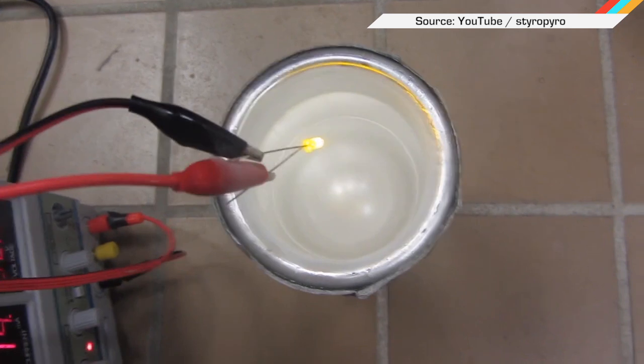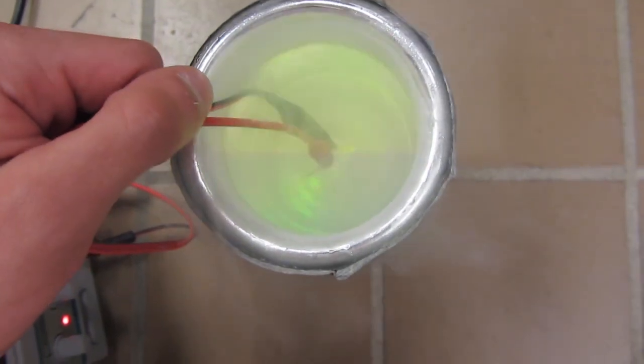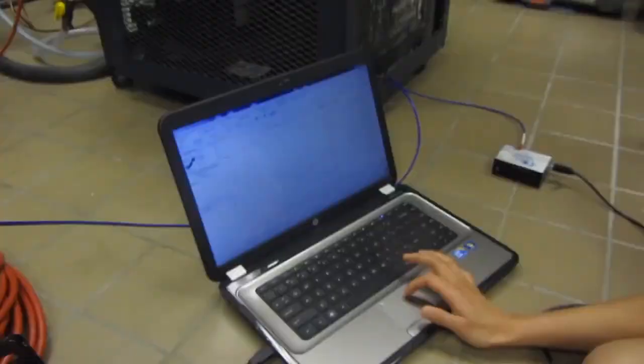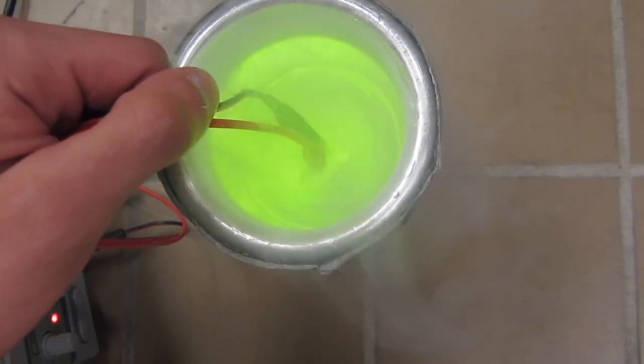The experiment works by using liquid nitrogen to cool the semiconductors, which ultimately decreases the light's wavelength, shifting its color from red to blue. Just a few college pals hanging out in the lab with some lasers.